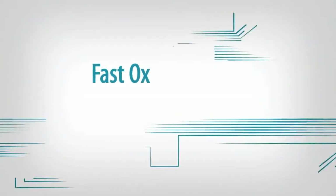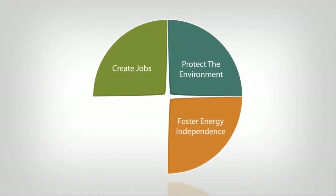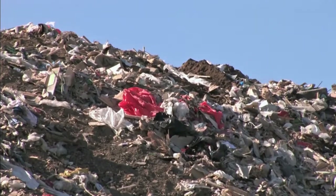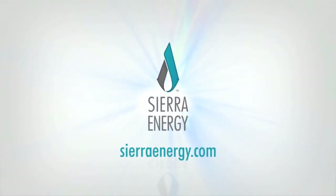FastOx is a game-changer that will significantly benefit our population by creating jobs, protecting the environment, fostering energy independence, and funding local government. Sierra Energy's FastOx gasification is available today. Learn more about this technology at sierraenergy.com.